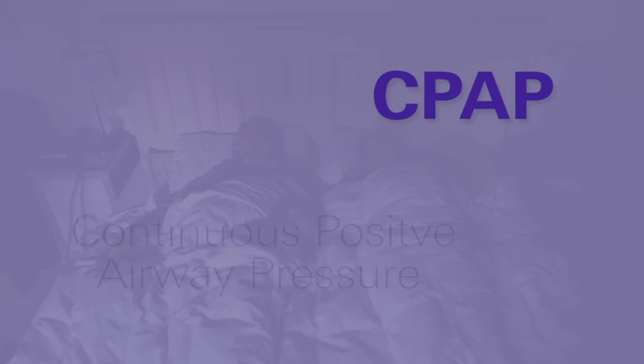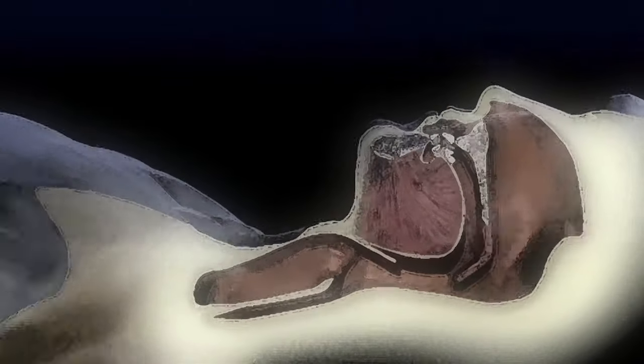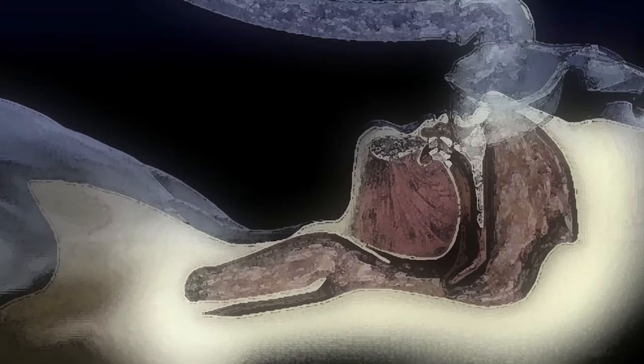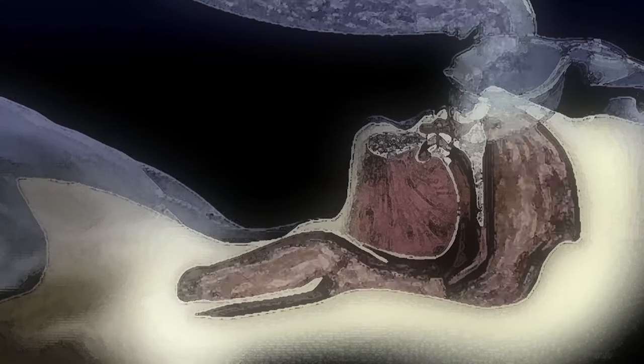So how is OSA treated? The most common treatment for sleep apnoea is CPAP, which stands for Continuous Positive Airway Pressure. CPAP is a small device that gently blows air in through the nose or the nose and mouth to support the upper airway and prevent it from collapsing. Essentially, CPAP acts like an air splint.